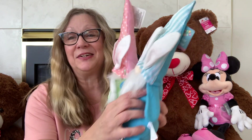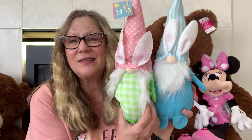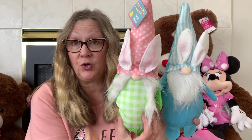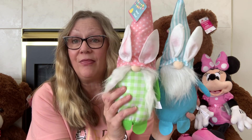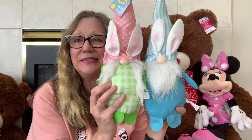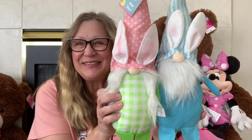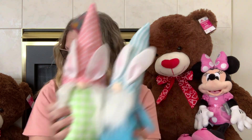Now we're going to get into the seasonal items. I found these little gnomes and I just think they're so adorable. I only saw the blue and the green with the pink hat. I picked up one — we have the boy and the girl, she's got her little ponytails and he has his little beard. A cute little bunny gnome couple — love those.